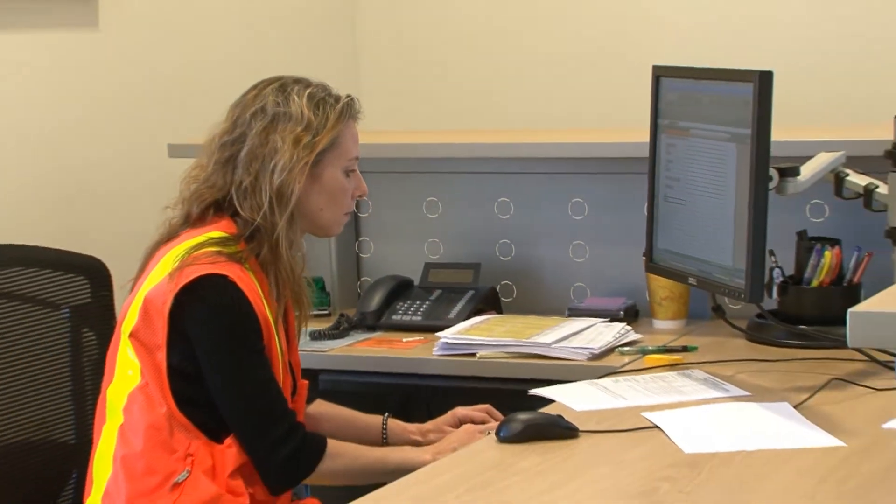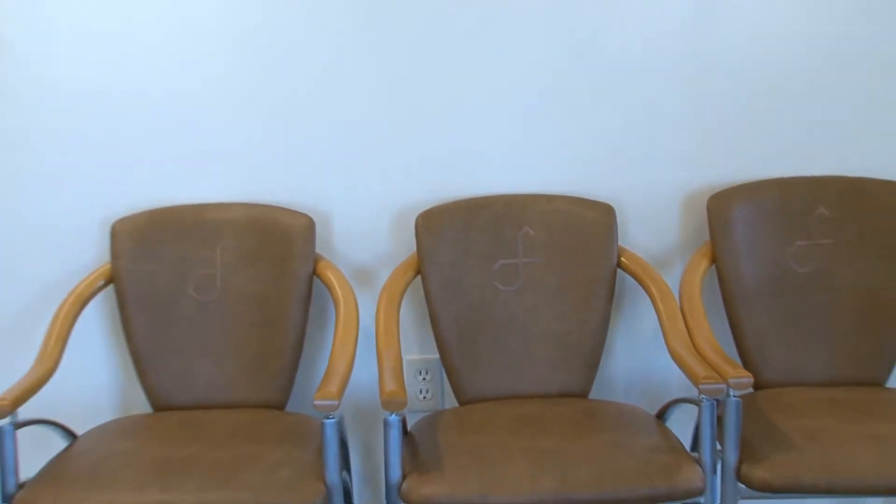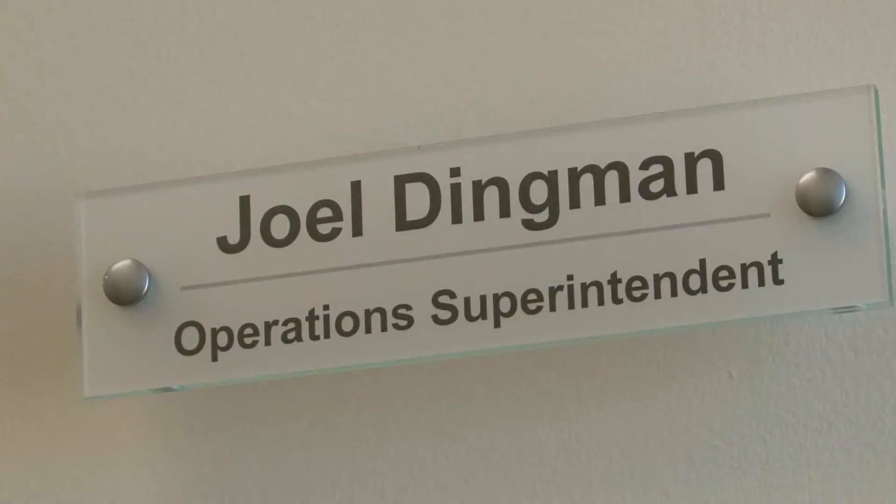With about 20 of them working right here in the admin building, the front desk in the lobby has a friendly face, and the training rooms and lunch rooms are fully functional. Although Dry Fork Station looks and feels close to complete, Operations Superintendent Joel Dingman is focused on a big job: commissioning.